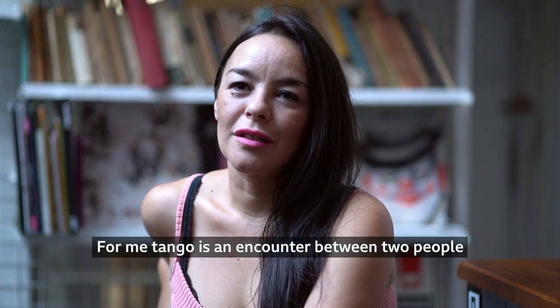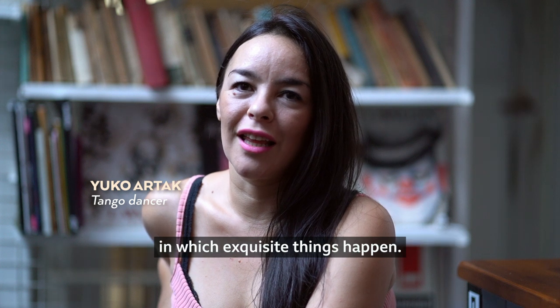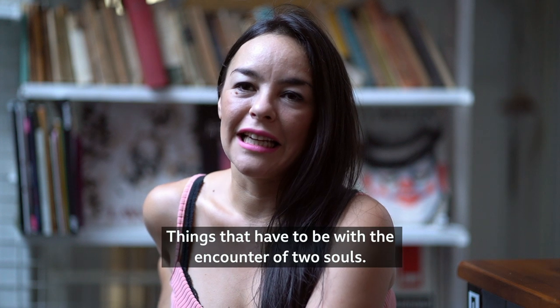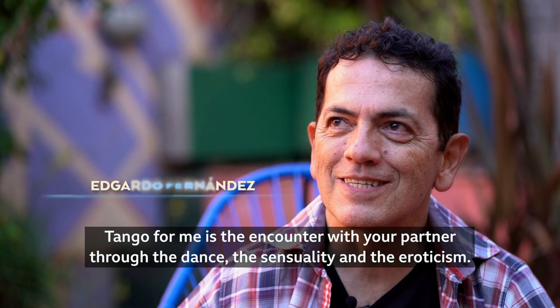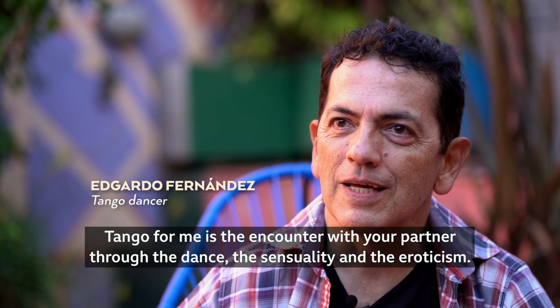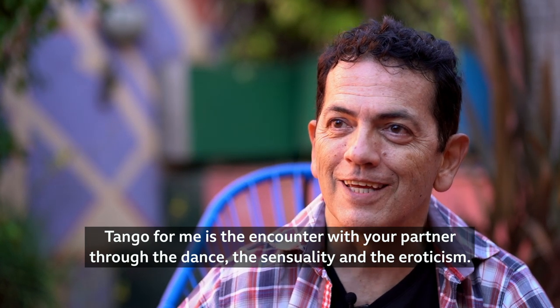To me, the tango is a meeting between two people where very exotic things happen that have to do with the encounter of two souls. The tango for me is the meeting with my partner through music, dance, sensuality, eroticism.